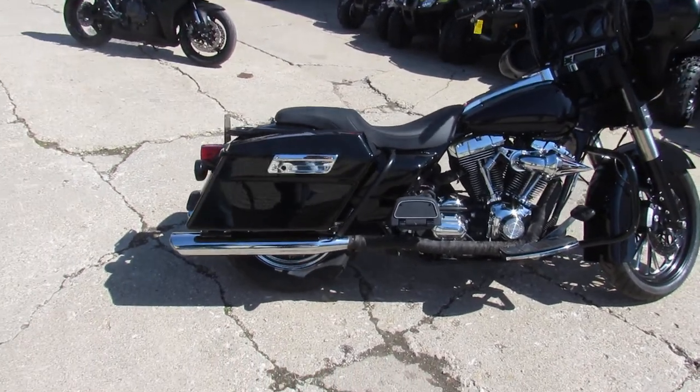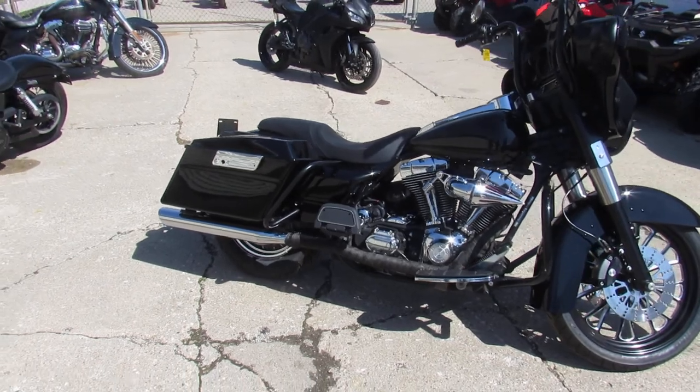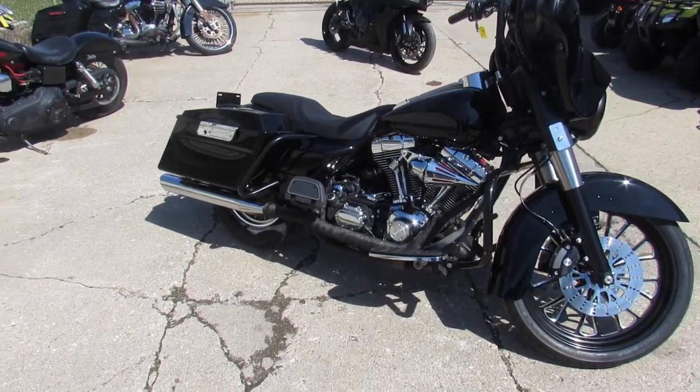We've got a ton of bikes. The sun's out, it's riding season, guys. The one we're doing a video on is a 2005 Harley-Davidson Electra Glide. We've got this thing priced right — $89.99.